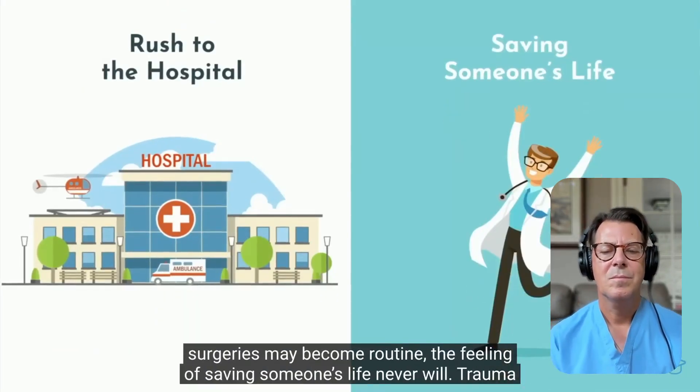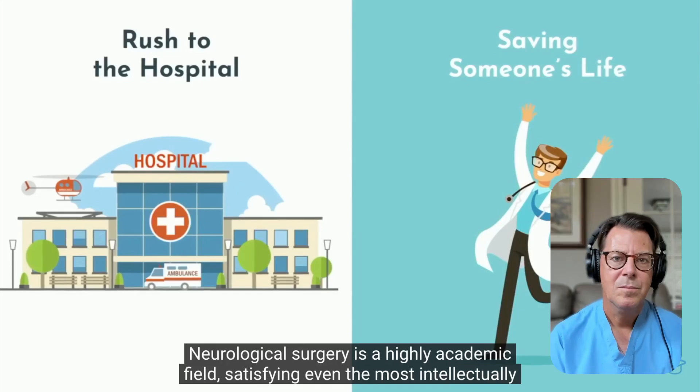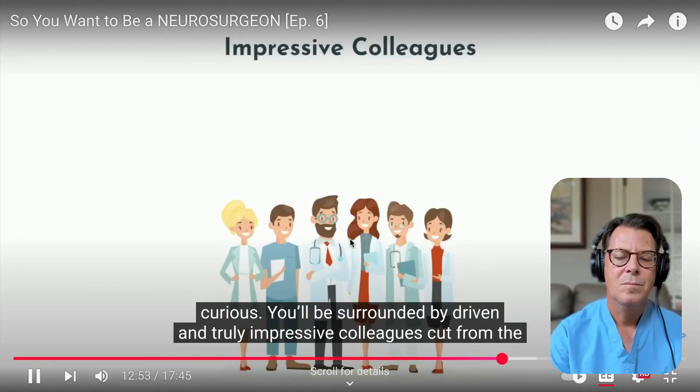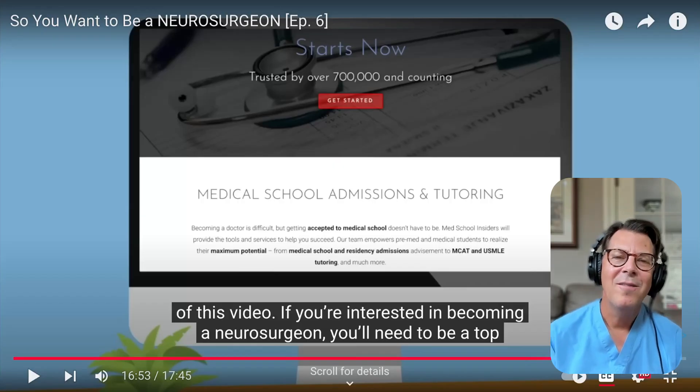While the surgeries may become routine, the feeling of saving someone's life never will. He is absolutely correct — there's nothing like having someone say you saved their life. It gives you the greatest feeling of satisfaction. If you take deep pride in your work and have perfectionistic tendencies, neurosurgery may be a good fit. Overall, I've loved being a neurosurgeon. Yes, there are times I've been sleep deprived, the work is hard, and I've missed out on a lot of my kids growing up. But you can't be a part-time neurosurgeon — when someone needs your help and may be dying, you need to be there, and that's always given me the greatest satisfaction.